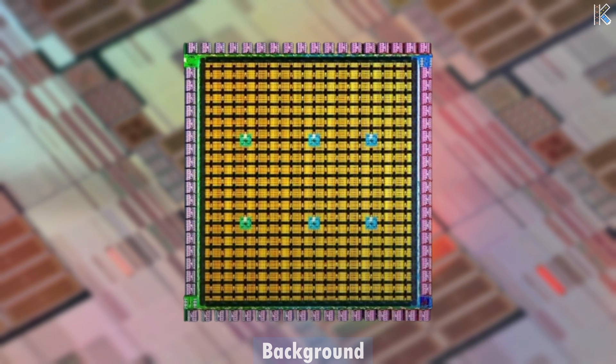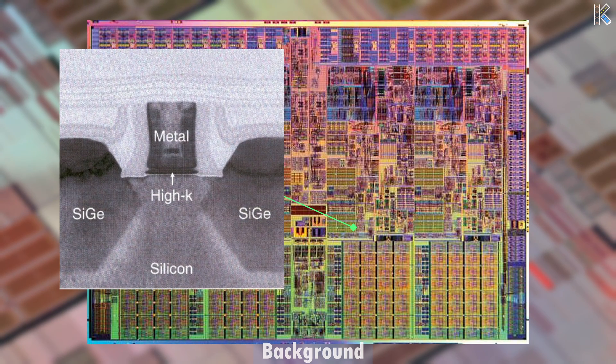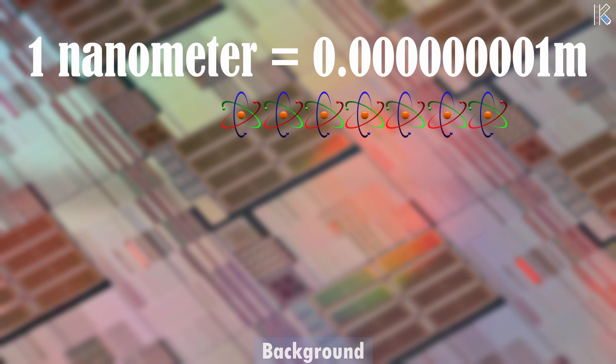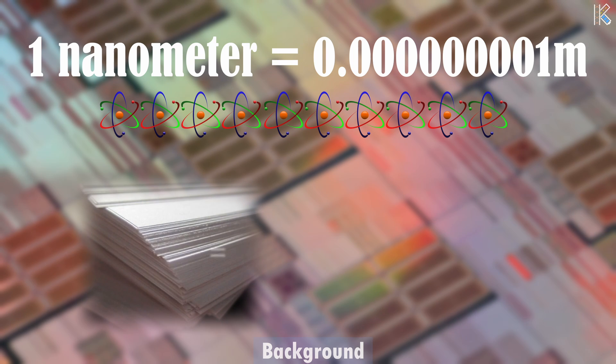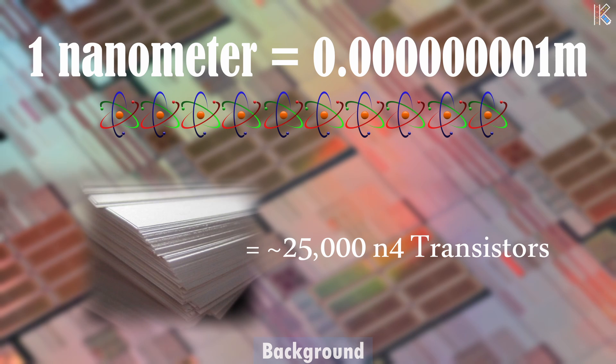A 4nm chip refers to the size of the features etched onto the silicon wafer that makes up the chip. These features, called transistors, are the tiny switches that handle and process information within the chip. 1nm is 1 billionth of a meter, or roughly the width of 10 atoms lined up side by side. A slice of paper is about 100,000nm thick, which means 25,000 of these transistors lined up end to end would cover roughly the same distance as the width of a piece of paper.